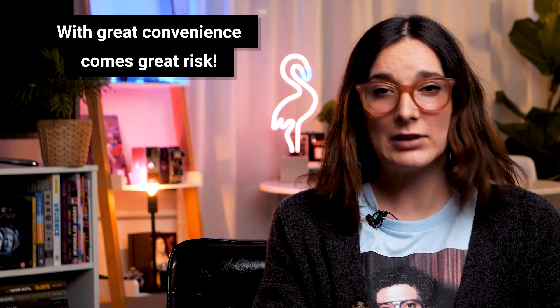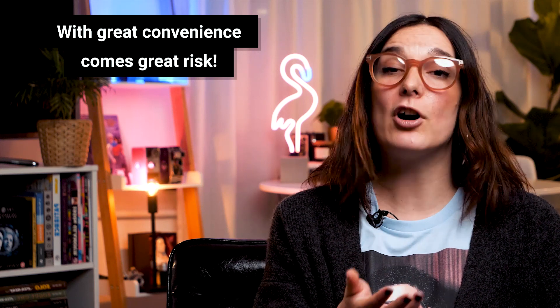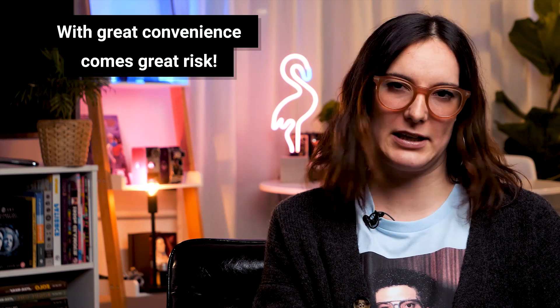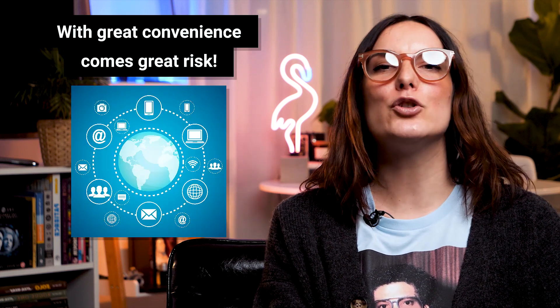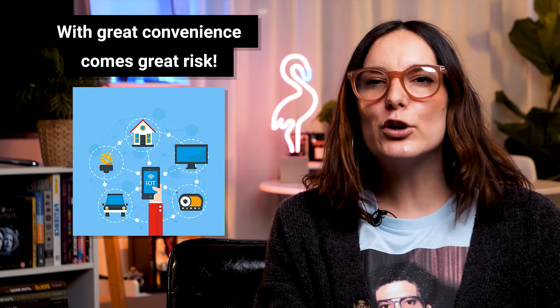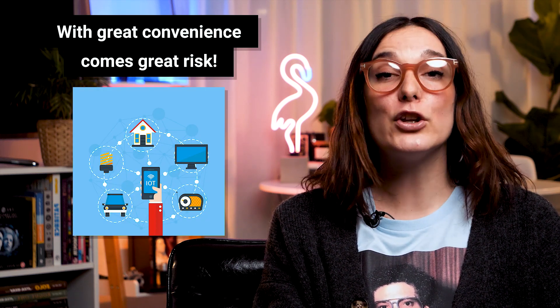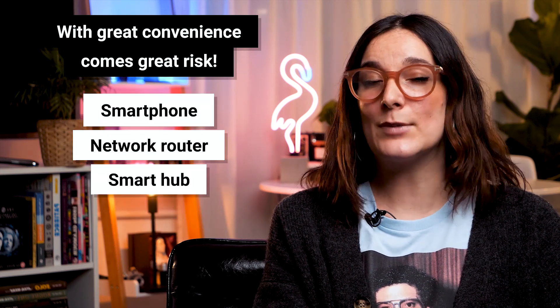It can be hard to understand how exploits even happen, considering these smart devices seem so unsuspecting and far from the high-risk computer systems we use every day. However, these devices are connected to the internet and can be used remotely, down to the little processor that is inside. These devices use internet protocol as a means of linking up and are usually connected through some kind of hub, such as your smartphone or even a dedicated smart hub.